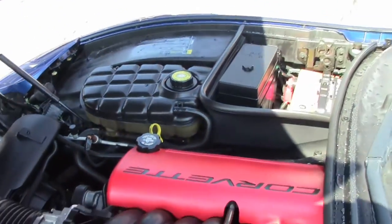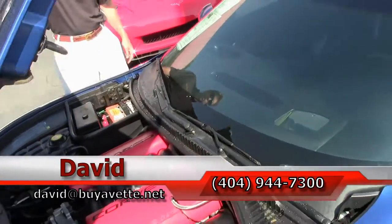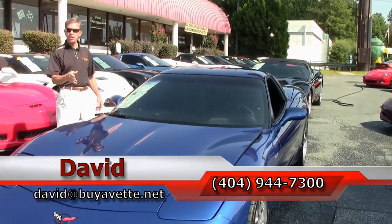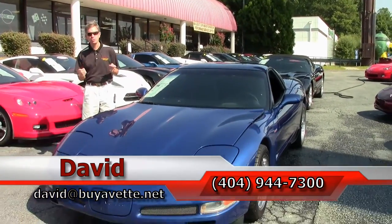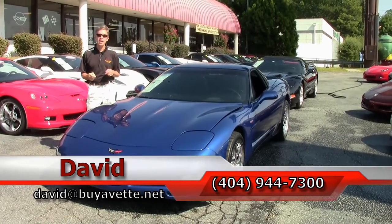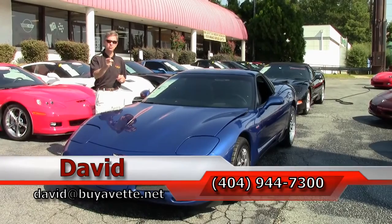Just one example of the many Corvettes we have here at Buy-A-Vette in Atlanta, Georgia. If you have any questions about this car, email me direct: david@buyavette.net or call me 404-944-7300, and remember, always ask for David.